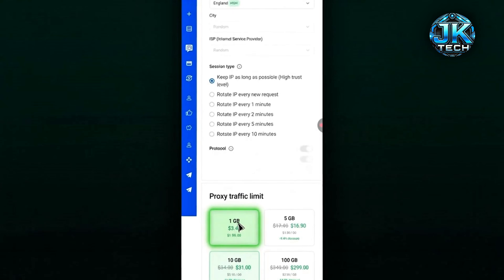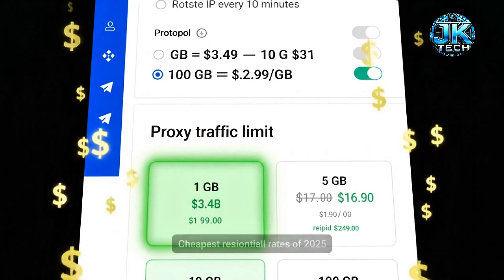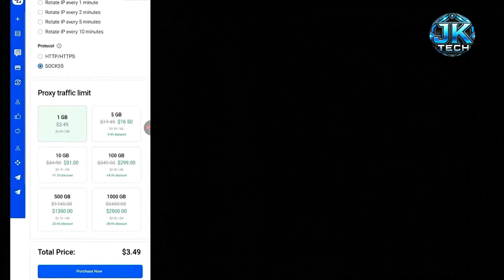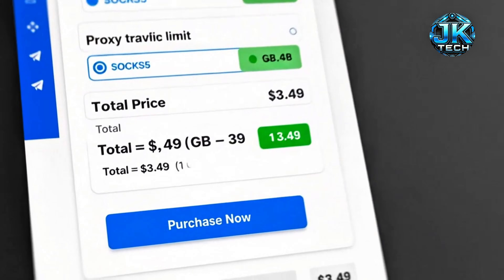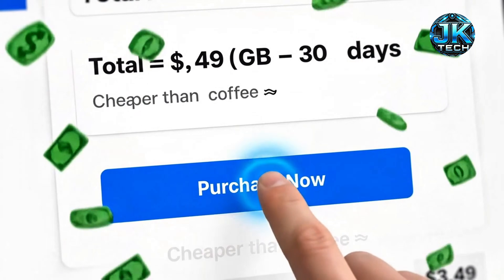Traffic options: 1GB for $3.49, 5GB for $16.50, 10GB for $30. Today I'm taking 1GB. Final check: UK Residential SOCKS5 Sticky Session. Tap Purchase Now — costs only $3.49.